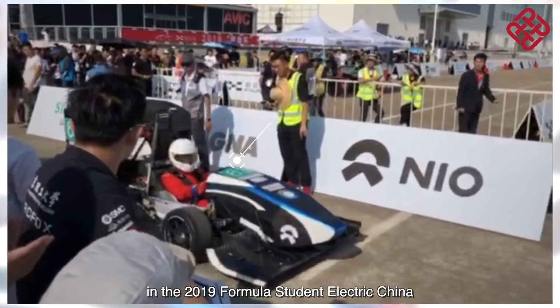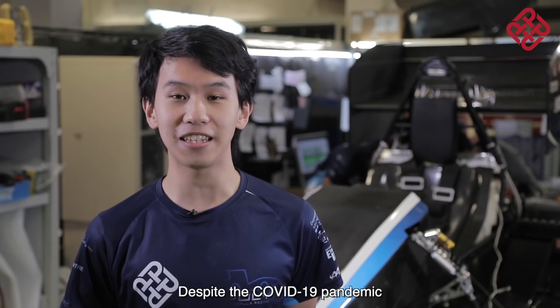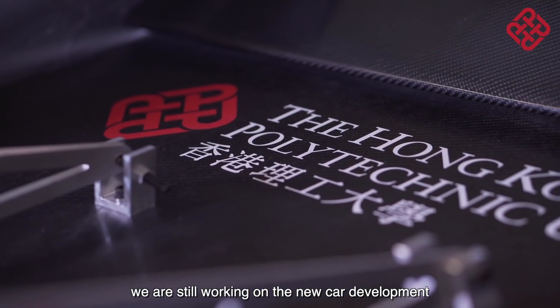Our third racing car, the Zero3, was proud to have finished in the 2019 Formula Student Electric China competition in Zhuhai, China. Despite the COVID-19 pandemic, we are still working on the new car development.